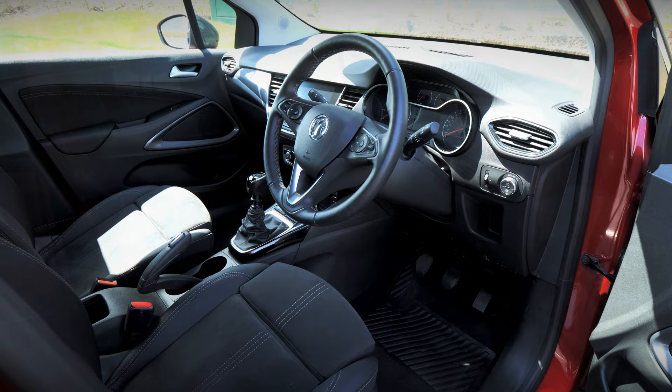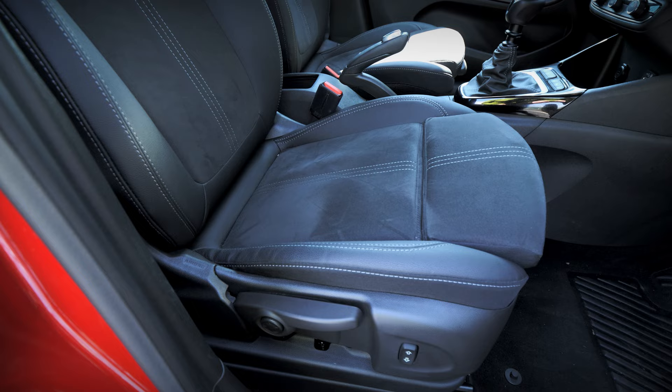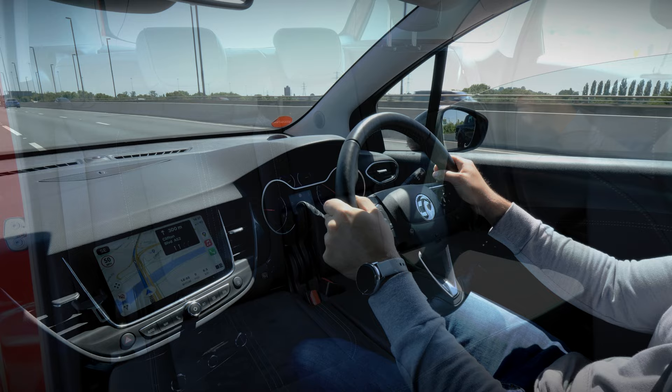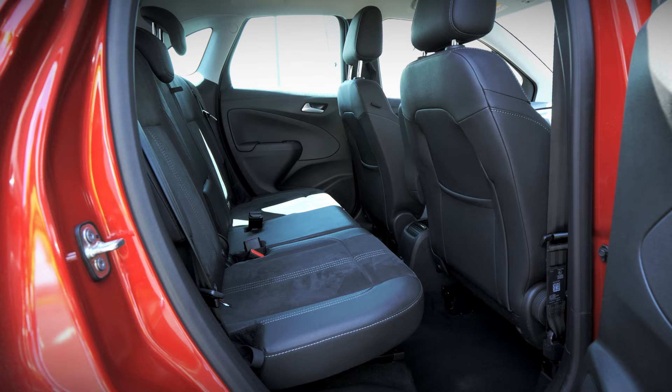Step inside the Crossland and you'll be greeted by a spacious interior design that places ergonomics above everything else. The steering wheel and driver's seat offer plenty of adjustment, so getting comfortable is pretty straightforward. Thanks to some shortcuts on the steering wheel, you don't need to worry about reaching over to adjust anything within the infotainment system while you drive. In total, there's comfortable seating for up to five occupants, and everyone can enjoy ample legroom and headspace during your journeys.